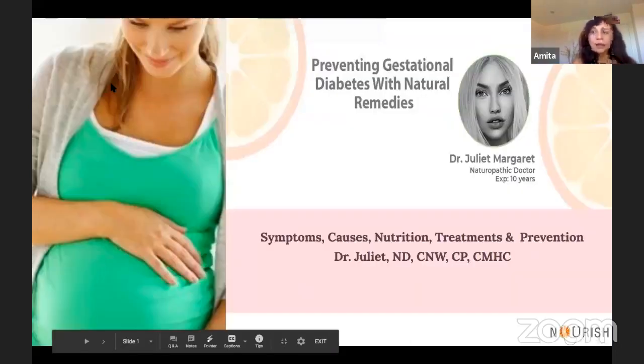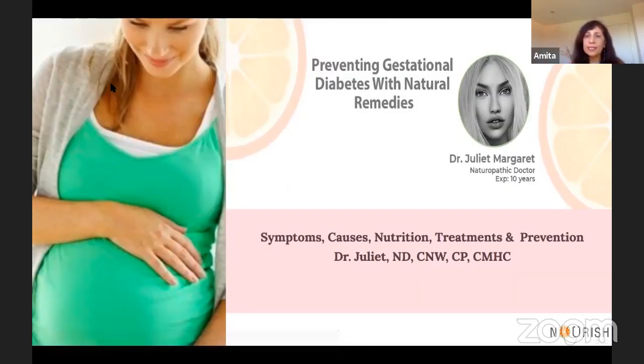Good morning, everyone. Preventing gestational diabetes with natural remedies is the topic we are going to talk about with Dr. Juliette Margaret. Dr. Margaret is a traditional naturopath skilled in several healing modalities such as nutrition therapy, reflexology, mental health counseling, aromatherapy, and so on. She is joining us live from New York. I am Amita from Nourish Talk, a global platform for natural holistic integrative therapies. I'd like to introduce all of you to Dr. Juliette Margaret.